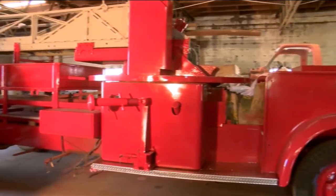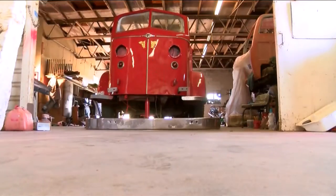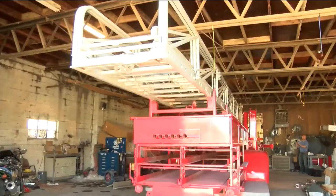Working for about a year and a half to restore this piece of Abilene history, the truck is almost complete. "I can't wait to see it roll out of here. I think the fire truck will just be another addition to what we've already started."